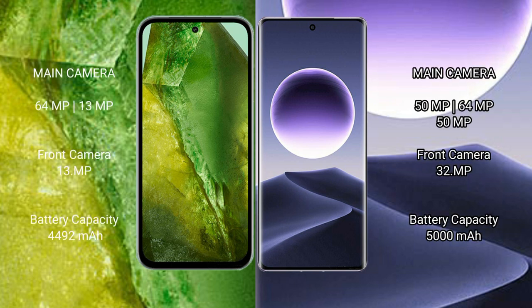Google Pixel 8a features a dual rear camera setup: 64MP plus 13MP, and a front camera of 13MP. Oppo Find X7 features a triple rear camera setup: 50MP plus 64MP plus 15MP, and a front camera of 32MP.